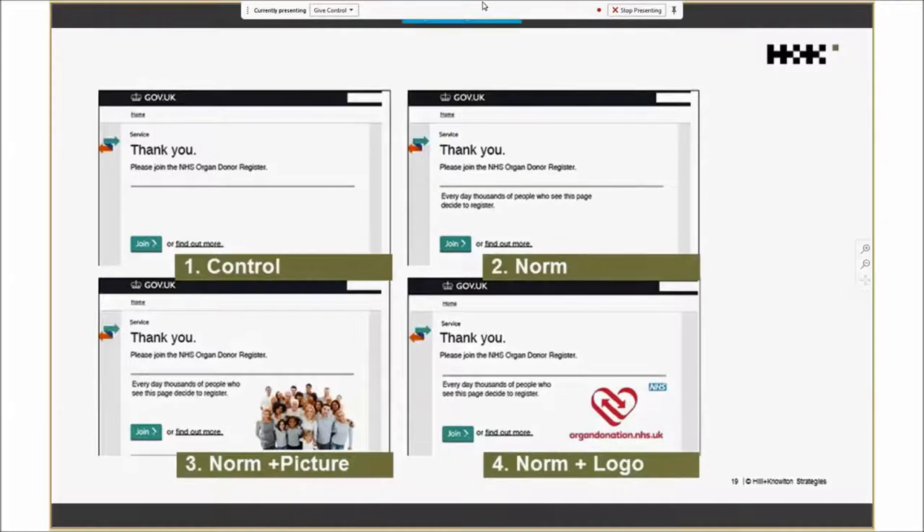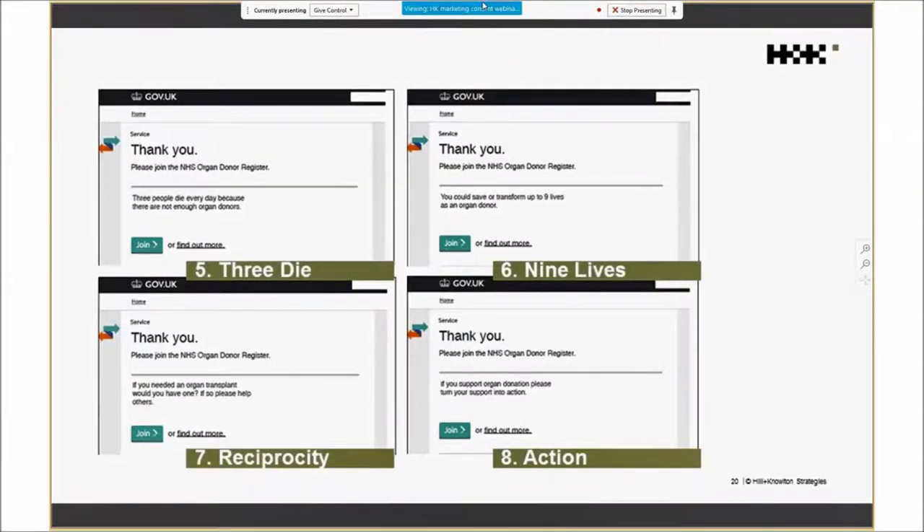Message five was negative framing: 'Three people die every day because there are not enough organ donors.' Message six was positive framing: 'You could save or transform up to nine lives as an organ donor.' Message seven was reciprocity — we're hardwired as humans to respond in kind to the behaviour of others — so this message said: 'If you need an organ transplant, would you have one? If so, please help others.' Message eight was a call to action: 'If you support organ donation, please turn your support into action.'